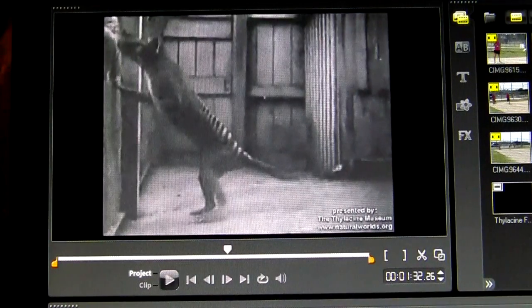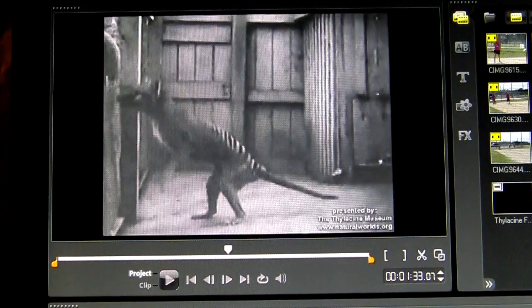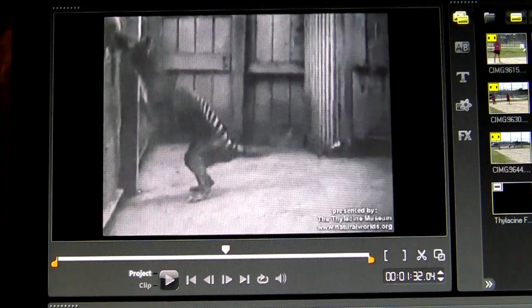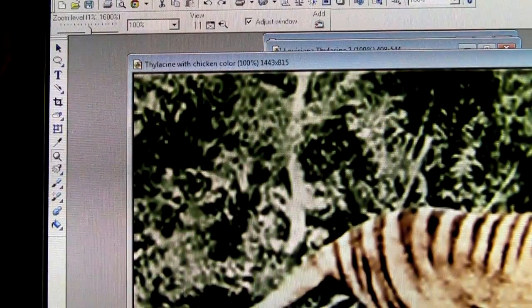Here we go. Plantigrade feet — flat on the ground, its back feet. You see those distinctive stripes — that's why they call it the tiger. But this is the posture that if you look up goat sucker, look up chupacabra, they'll say people see the chupacabra doing. It's standing on its hind legs with this awkward hop, then getting back down on all fours and laying waste to a whole barnyard of chickens, which is what you see right here.